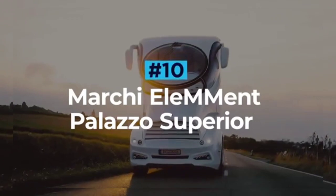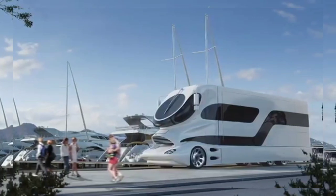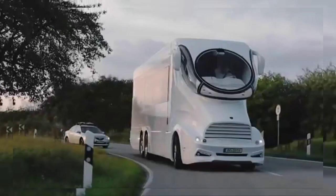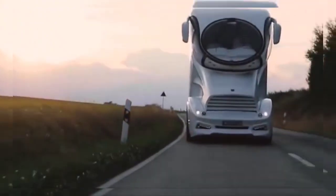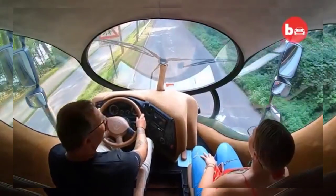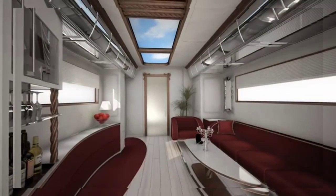Marchi Mobile Element Palazzo Superior. Bringing together the best of motorsport, aviation, and yachting into a stunning RV package, the Marchi Mobile Element Palazzo is second to none in the world of recreational vehicles. Recognized as the most luxurious and outstanding motorhome in the world, the Palazzo Superior is a real sight to behold. Using only high-performance materials such as carbon fiber and advanced composites, the panoramic cockpit is very obviously inspired by that of a private jet but still functions like a luxury limousine.